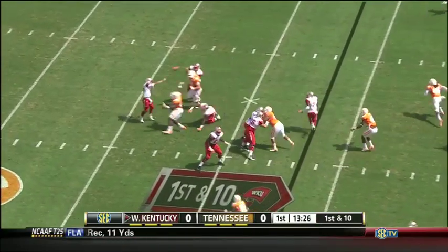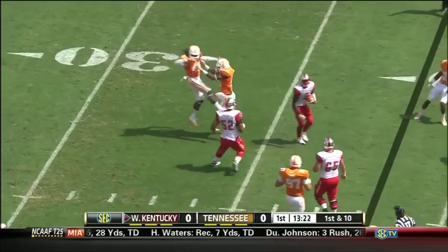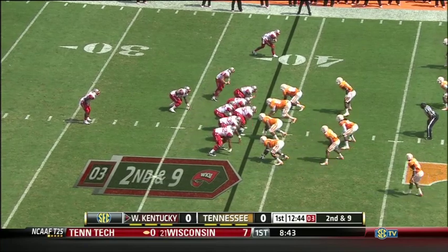Doughty dumps it off underneath. That is the pass — full tackles. Second down, let's call it nine.